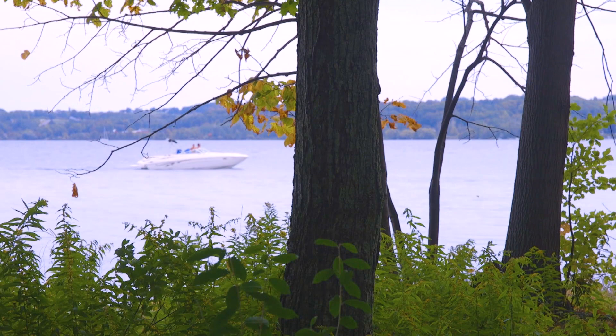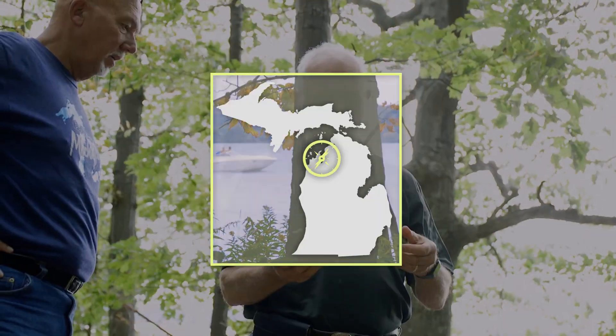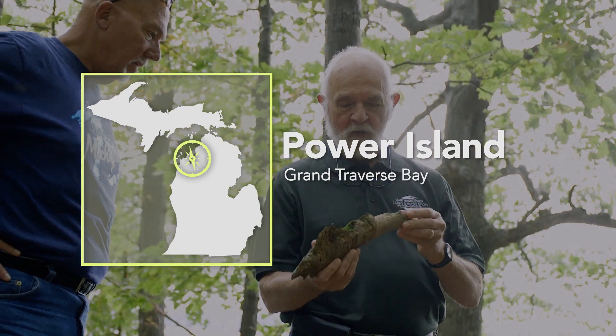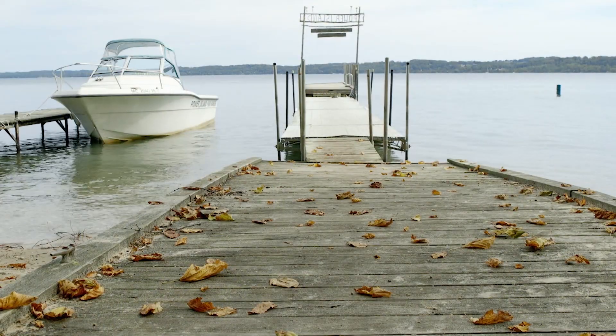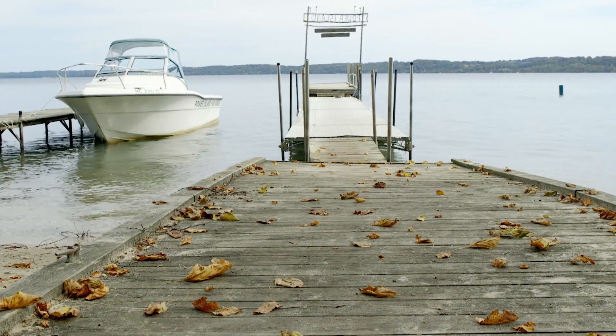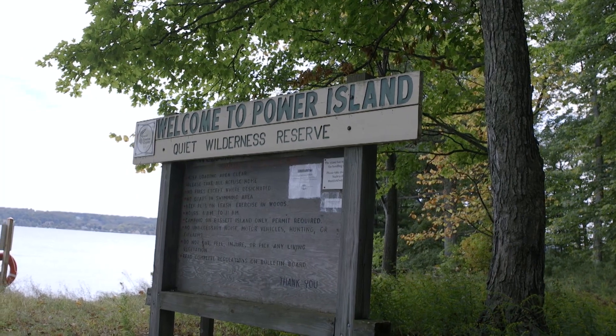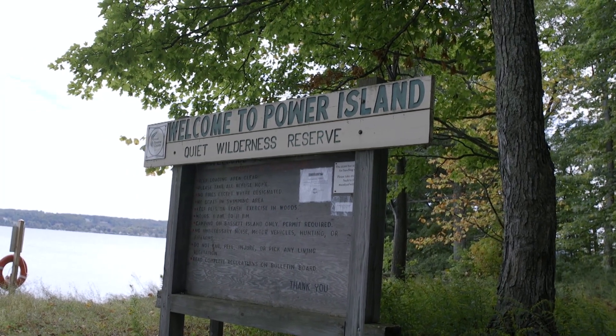This season on Destination Michigan, Steve Smith will be taking us on an island-hopping adventure across the Great Lakes. His first stop takes us to West Grand Traverse Bay, where we'll find serenity on Power Island. To quote Shakespeare, 'A rose by any other name would smell as sweet.' Boaters, hikers, and campers would agree — whatever the moniker, Power Island is an outdoor enthusiast's dream.